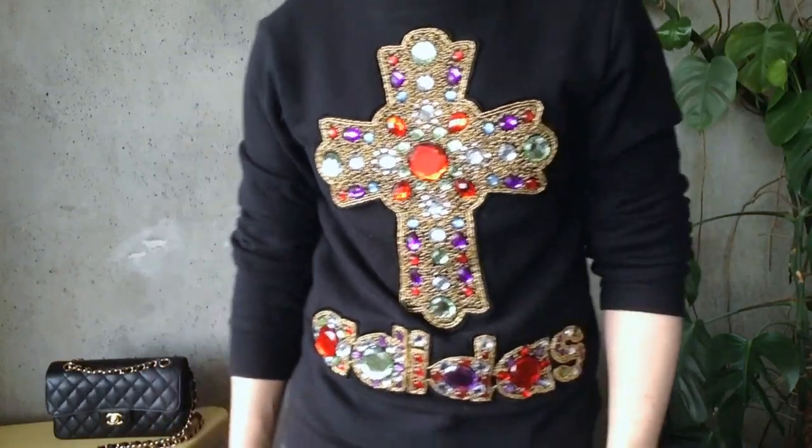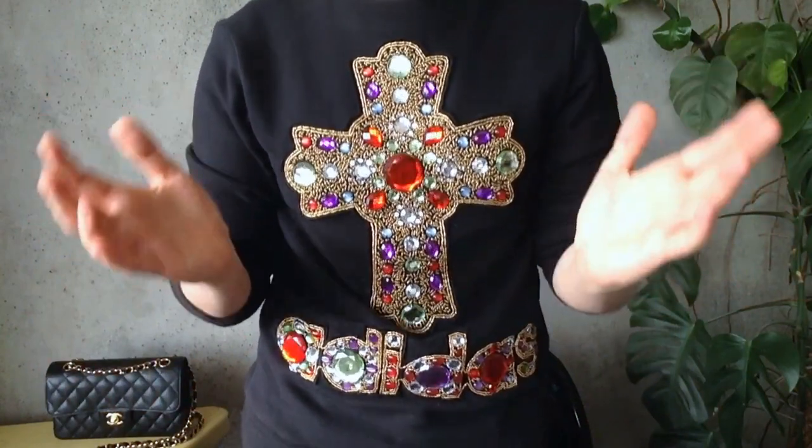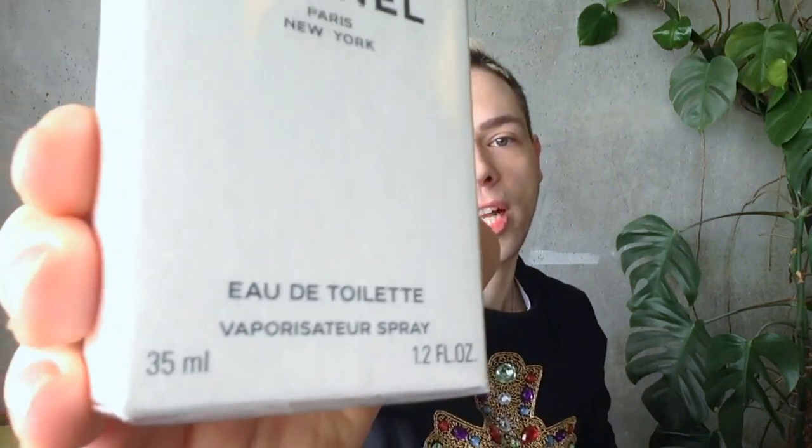Hi everybody, Dacob here. Welcome back to my channel. Today I am in very regal and Byzantine attire because I'm going to review a kind of mythological creature within the Chanel realm of perfumes — and that perfume is Un Fleur de Chanel. It's a flower by Chanel, or a Chanel flower, or a flower of Chanel, however you want to translate it.